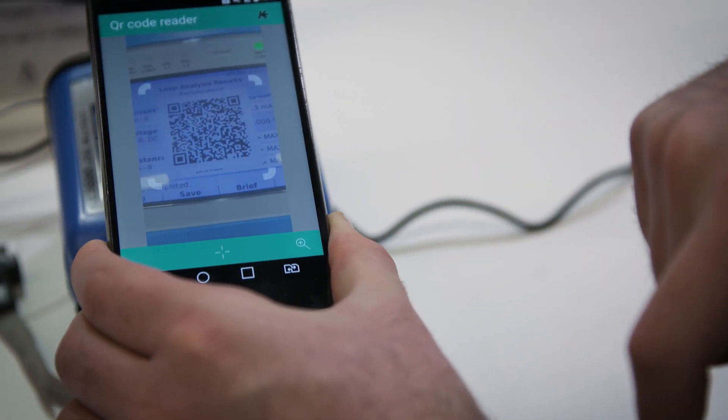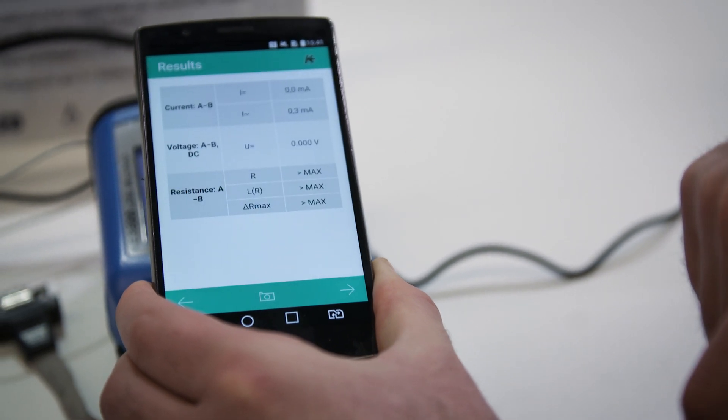Thanks to this app, you can simply scan the QR code from the device and gather the measurements.